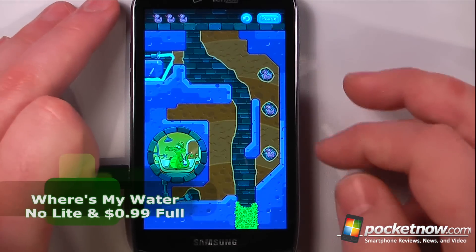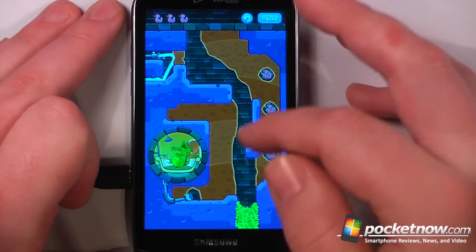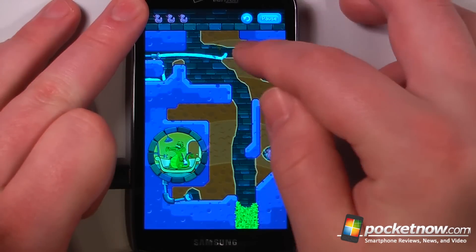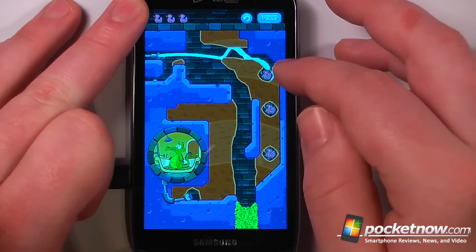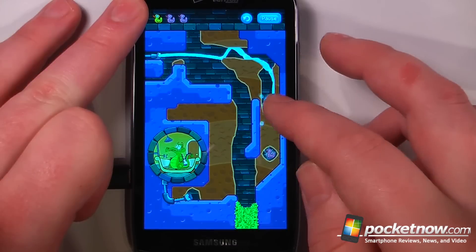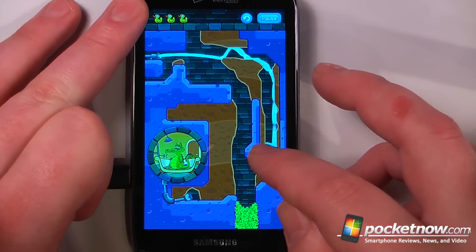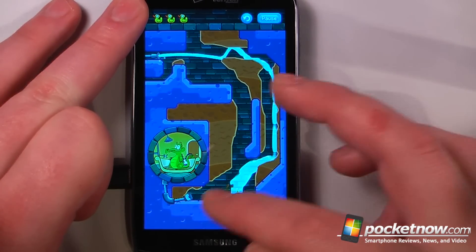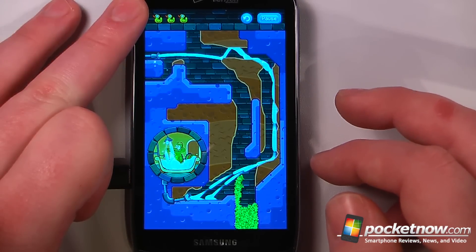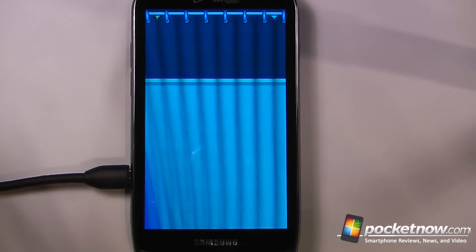Where's My Water is a paid game on the Android Market. The objective is to clear a path through all this dirt so that Swampy can take a bath. Here we want to shoot the water and collect some of these ducks so that we get more bonus points. We'll collect the ducks by causing them to be in the water, and if we're able to get all this water over to Swampy, we can move on to the next level and get more points by having those three ducks.